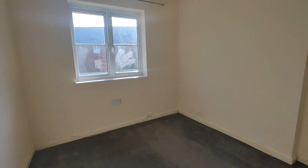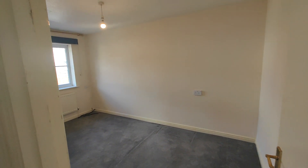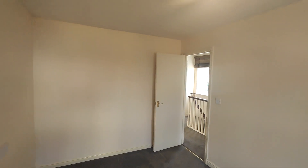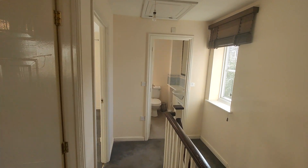Bedroom one — a double bedroom. Bedroom two — again a good-sized double. And finally bedroom three, which is the single box room; this does have built-in storage.